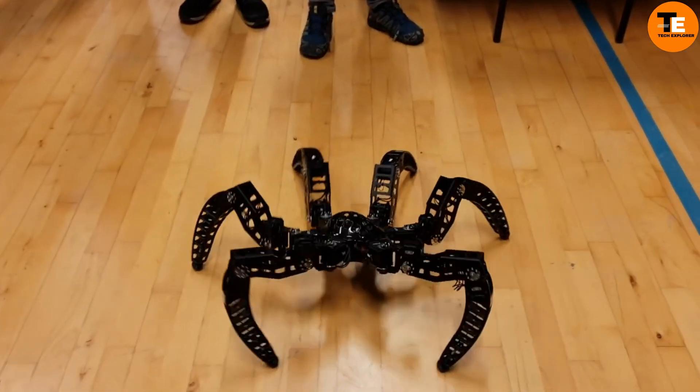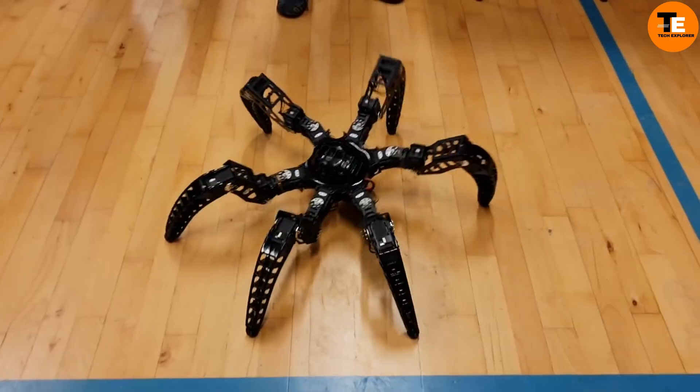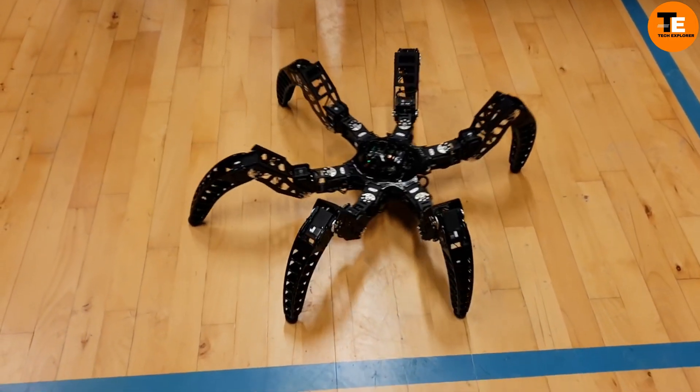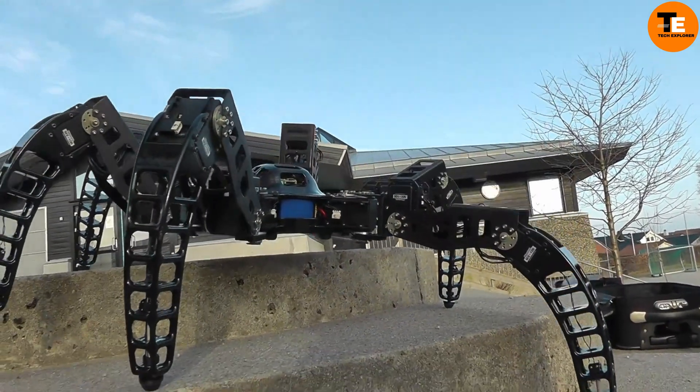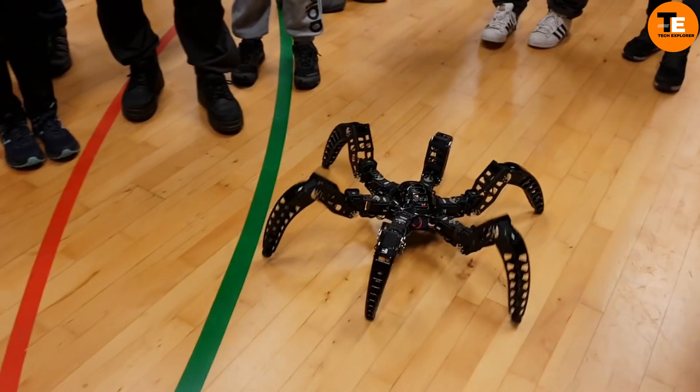For those intrigued by its design, the creator has generously shared numerous project photos on zentersrobots.com, making it feasible for enthusiasts to recreate a similar robot at home. Its potential for customization and replication opens up exciting possibilities for robotics enthusiasts.